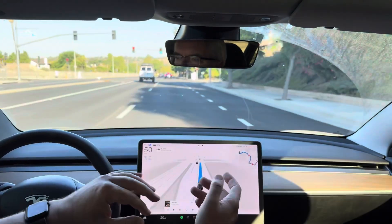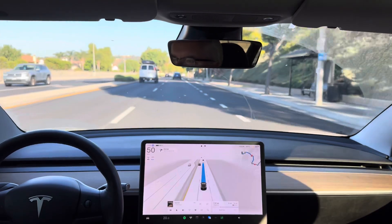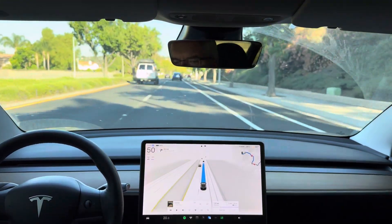I am also testing the new hands-free feature by keeping my eyes forward with no sunglasses on, looking ahead. My hands are on my knees, ready to grab the wheel if I need to.